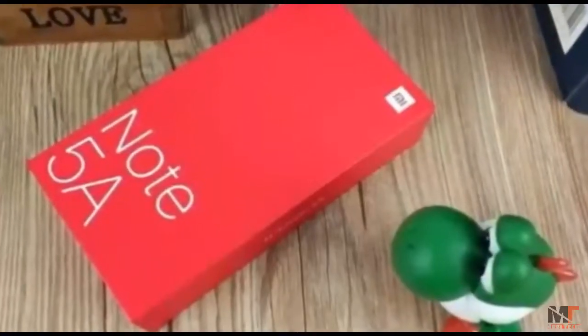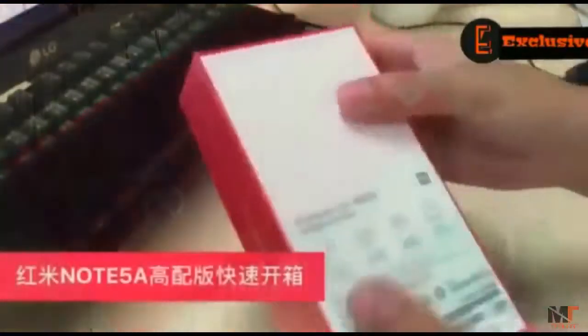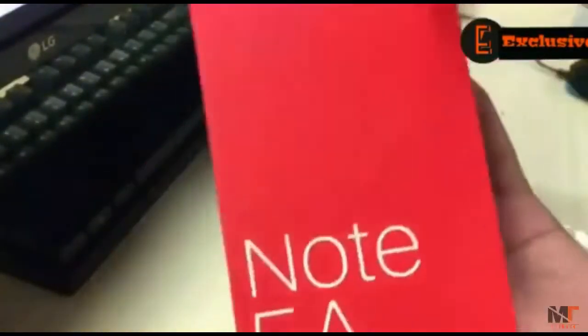Yesterday Xiaomi launched its newest flagship, Redmi Note 5A. Let's quickly take a look at its unboxing. The box is in red color, so let's remove its plastic and take a first look at the device itself.